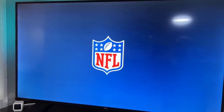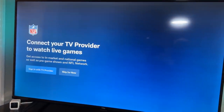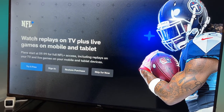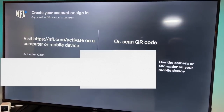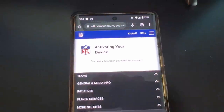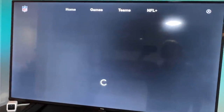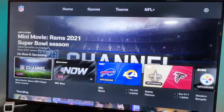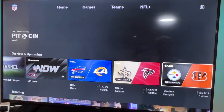Now let's look at it on the Android TV with the app installed. Open the app — there's probably an advertisement first, just telling you to get NFL Plus. Click skip, then select sign in, get your QR code, sign in to your account. Activated successfully — signed in successfully. The same exact layout and screen as on the Xbox, which is good to see.